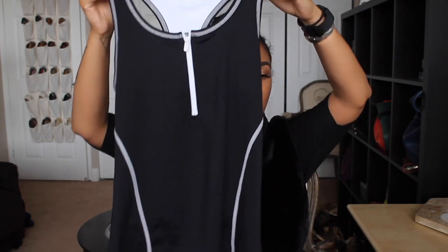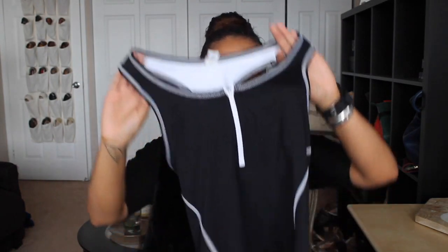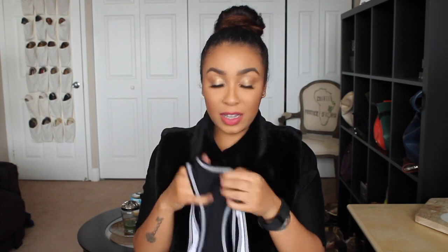Then I grabbed a workout top because it looked sporty chic. It's a black workout top with white detail stitching on it and a little white zipper in the front. I hate workout tops that have built-in bras, but I bought it anyway. This one is by Fila Sport.